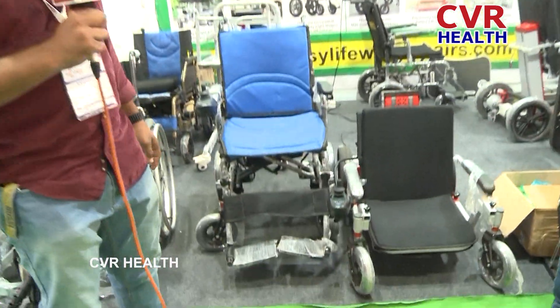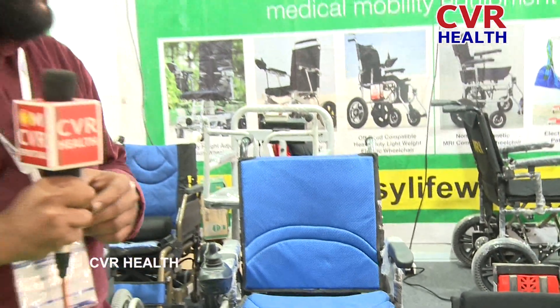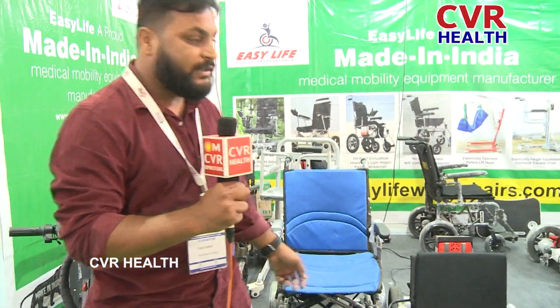Hello, good afternoon sir. Myself Rohit and I am from Easy Life Mobility and Innovations Private Limited. We are manufacturing many types of wheelchairs and we are manufacturers from Hyderabad itself.